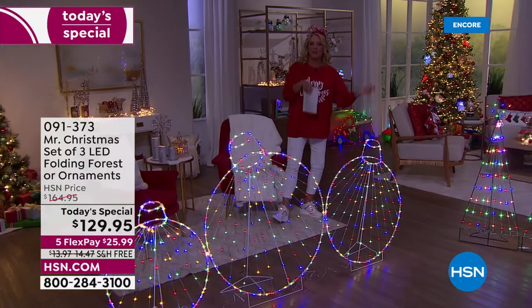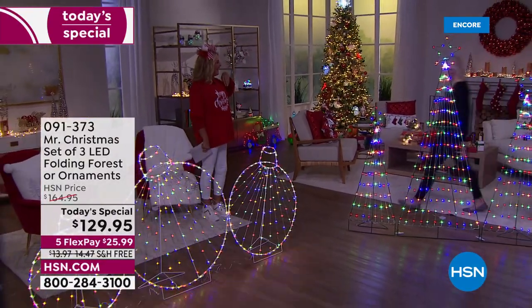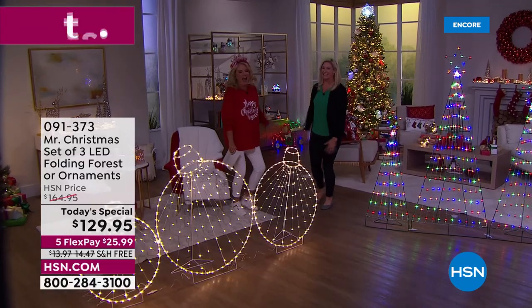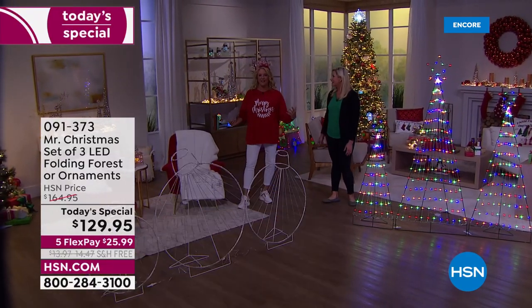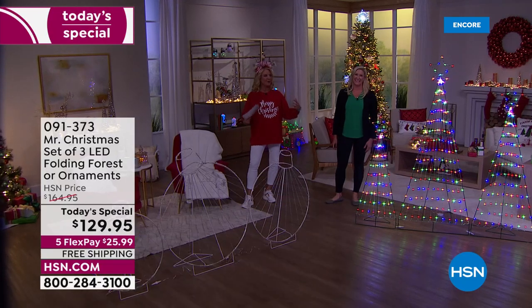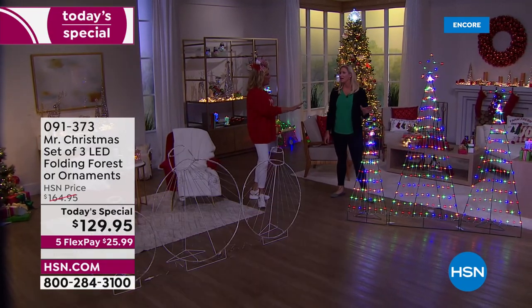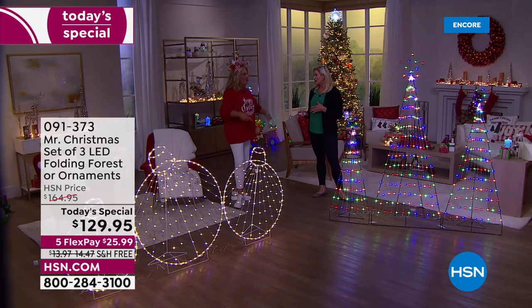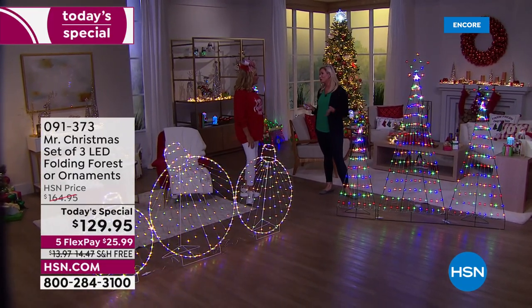Joining me is Ms. Merrill from Mr. Christmas. Welcome back — it's so wonderful to be here. Thank you so much, because these were such a huge hit last year. We did it better this time: more variety and a much better price.